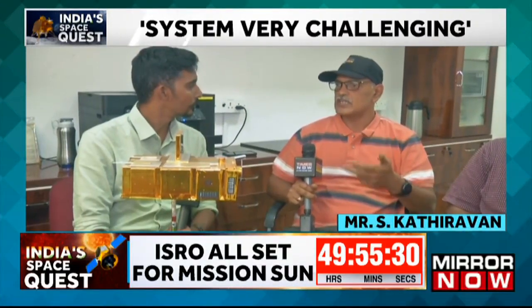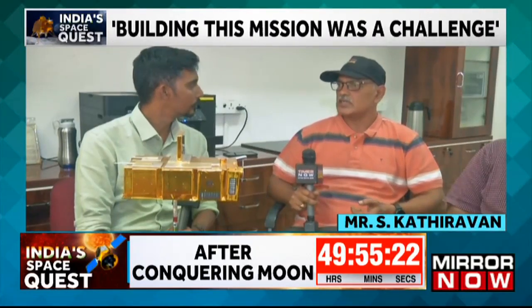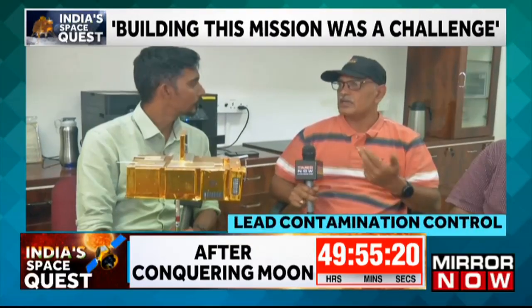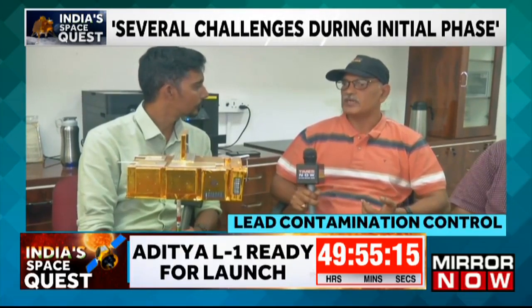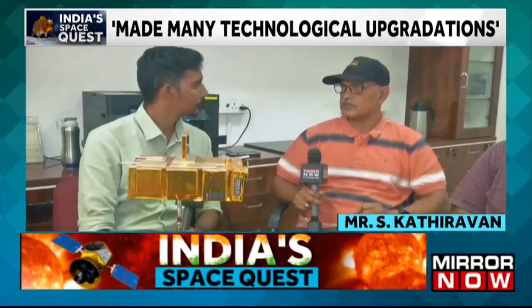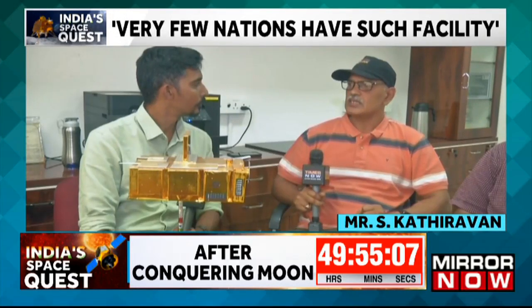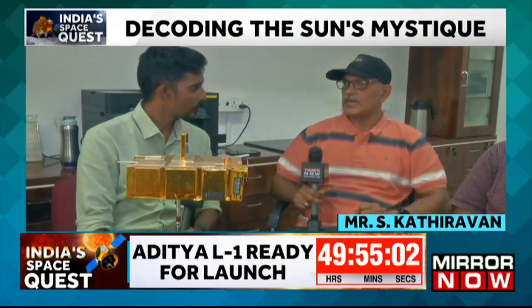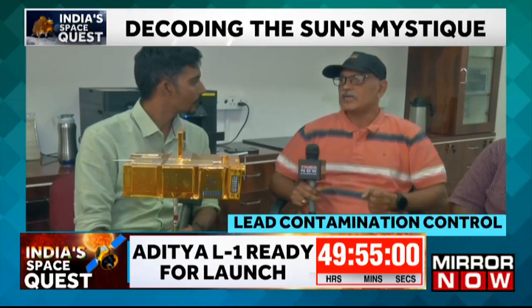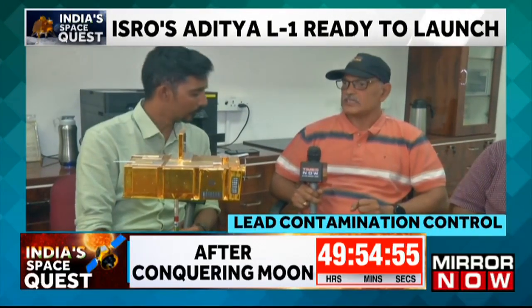A lot of importance was given to contamination methodology right from the design phase, with measures taken at each and every step to meet the ambitious requirements of Aditya. Many technological developments, changes, and upgrades were made. One of the main achievements was the upgradation of Professor M.J.K. Menon laboratory to a classed clean environment — a state-of-the-art facility. Only a handful of people in the world have such a facility, and it has been upgraded specifically to meet Aditya's requirements.